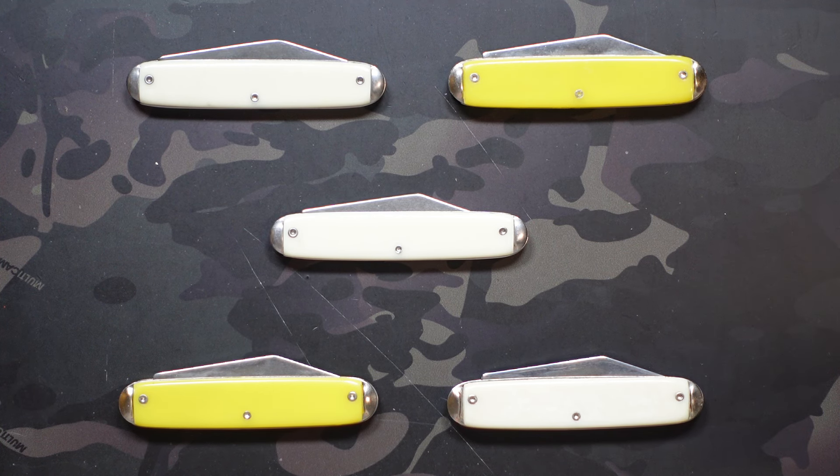What's going on, Jake here with Uncommon EDC. Today we're going to be taking a look at a vintage advertising knife lot that I purchased. I don't know a ton about these knives so I won't be super informative in that regard, but there are some really cool recognizable brands on the covers and these are still super old knives, so it should be an interesting video.